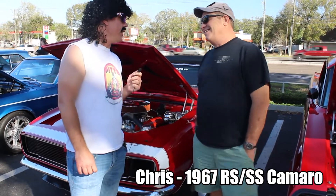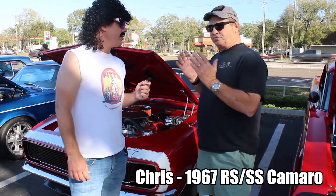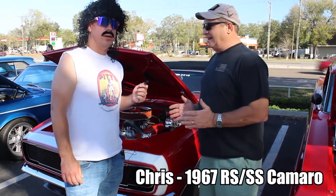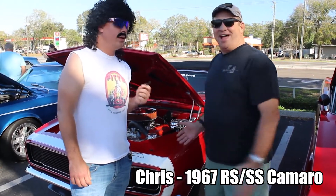I heard Ford 9-inch though — that's sacrilege, brother. I used to hate throwing Ford parts in there, man. But you know what? Ford makes the strongest rear end you can get. And in this Camaro it locks up really good. You can't beat a 9-inch.